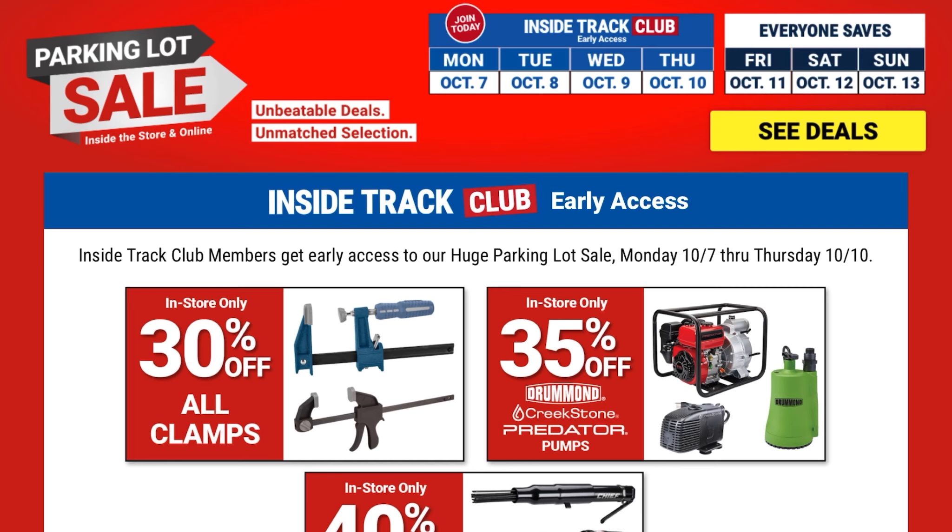Hey guys, welcome to Beastride DIY. I'm showing you some of the Harbor Freight deals going on for their parking lot sale. Right now, as you can see, this is their Inside Track Club, although it starts October 11th through the 13th for everyone else.